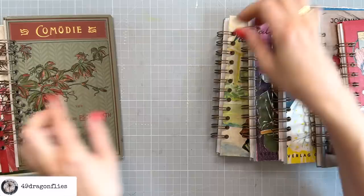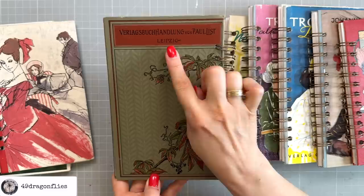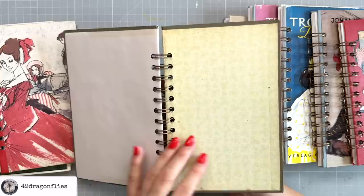And we have this one, which looks very classic. This is the back — printed in Leipzig, Germany. This is the inside; again, these are the original endpapers. And that's the back.